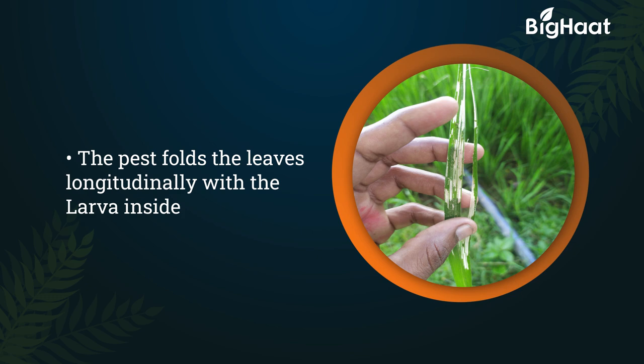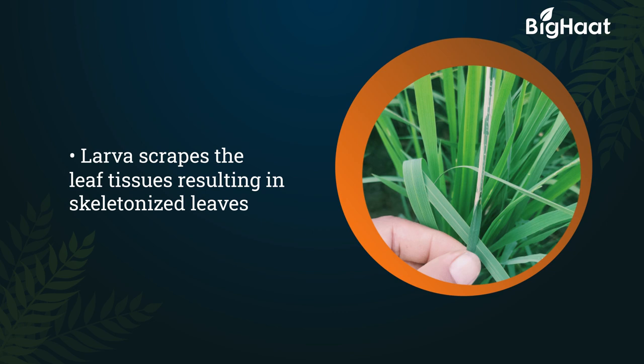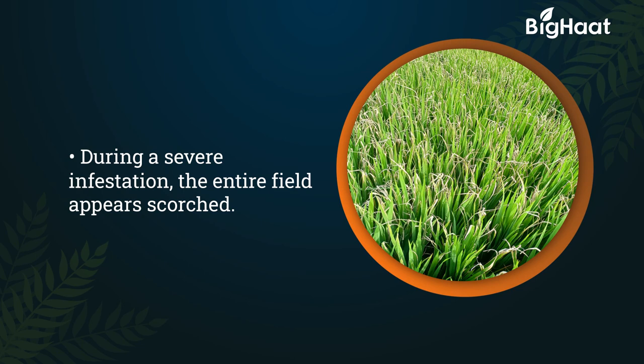The pest folds the leaves with the larva inside. The larva scrapes the leaf tissues, leaving it skeletonized. The entire field exhibits a scorched appearance during severe infection.